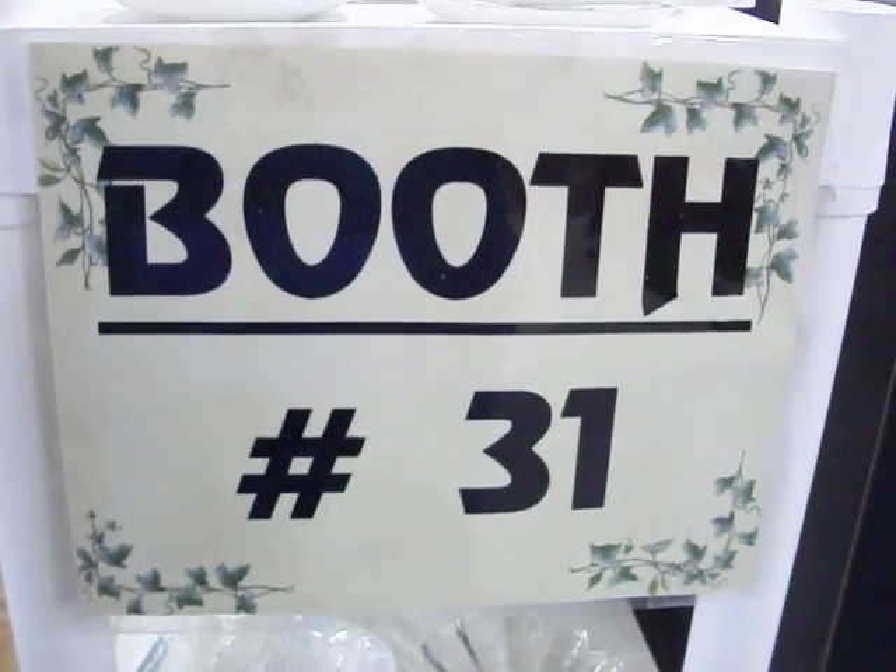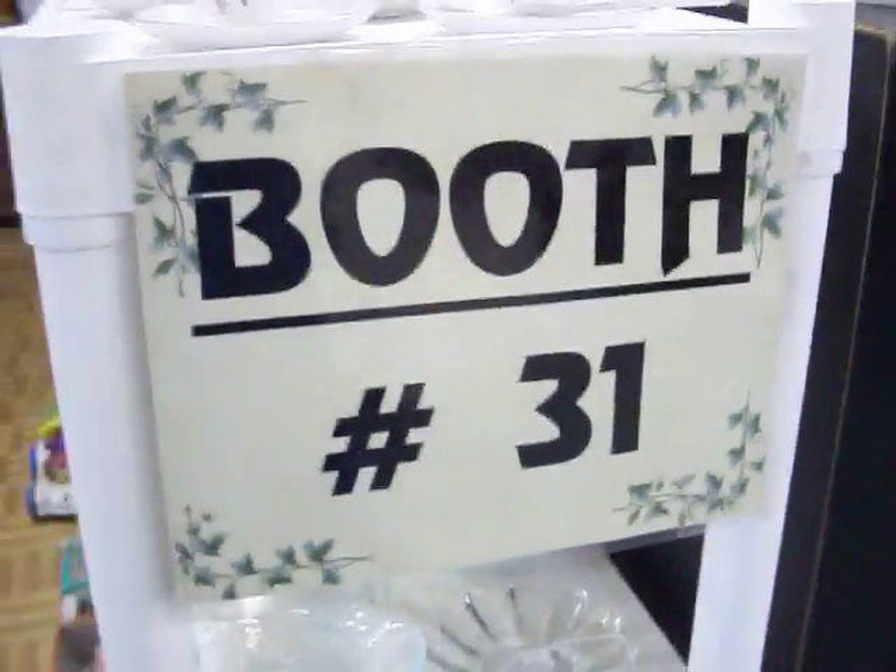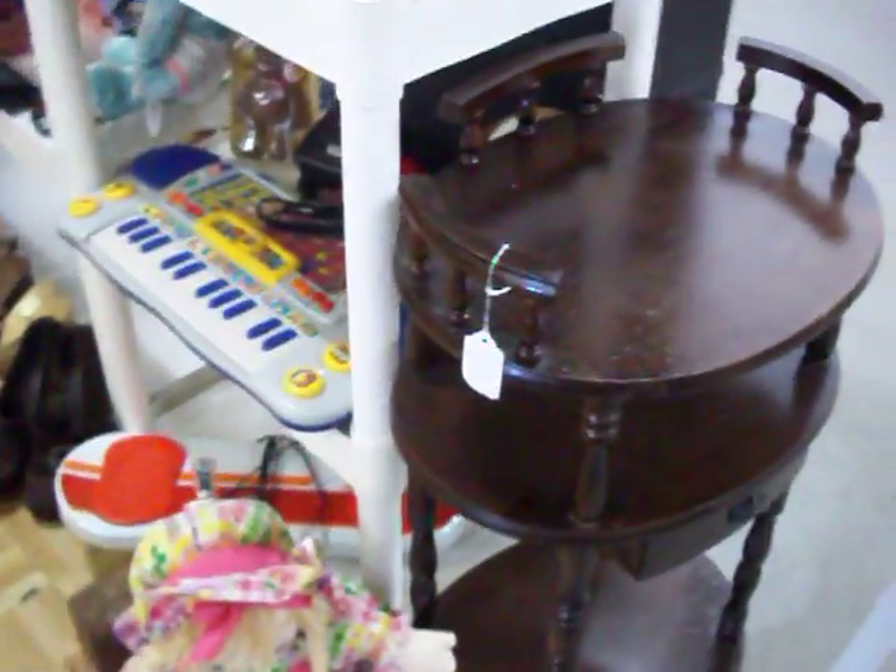Hi everybody. Today is Tuesday, April the 5th, 2011. We're here again for another tour of Booth 31, located here at the Cedar Chest, number 90 Oaklawn Village, right next door to Big Lots.